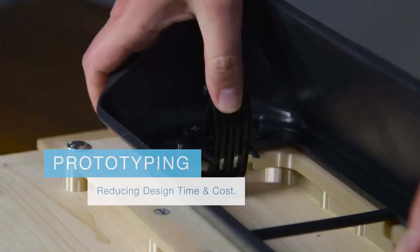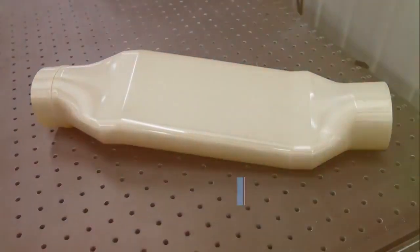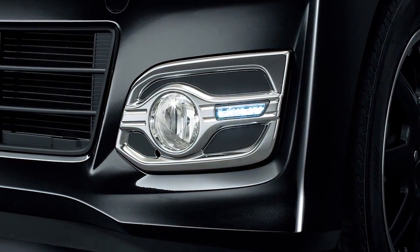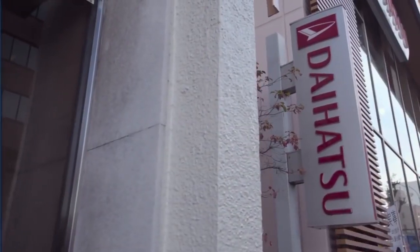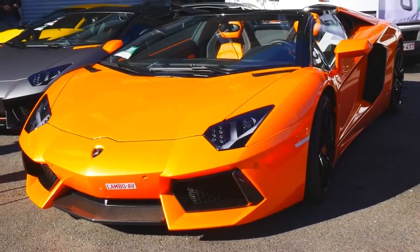Stratasys' prototyping capabilities have sheared months and even years off the development process, reducing investment and part costs dramatically. Automakers and suppliers of all types have realized the benefits of Stratasys' 3D printing.